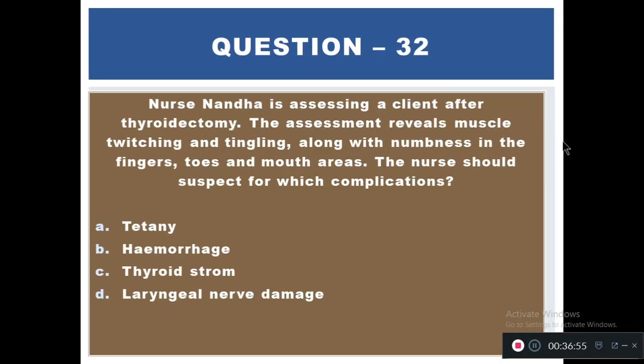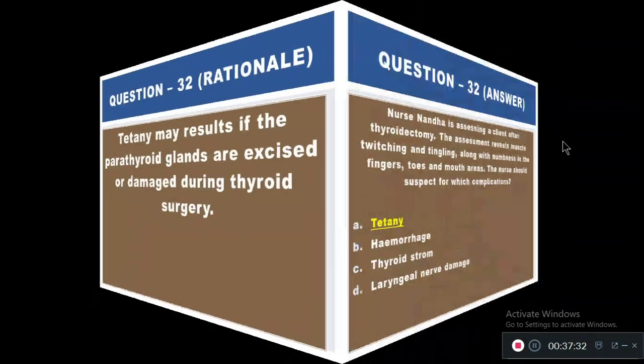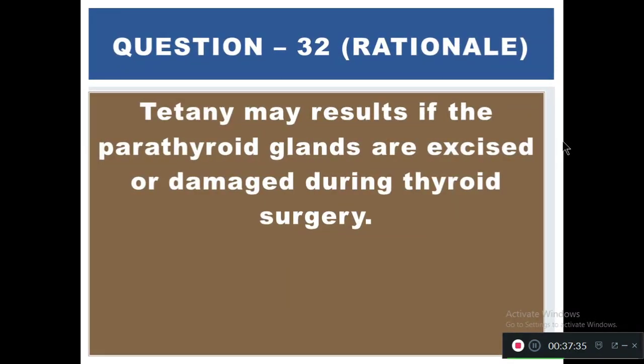Question 32: Nurse Nanda is assessing a client after a thyroidectomy. Assessment reveals muscle twitching and tingling along with numbness in the fingers, toes, and mouth areas. The nurse should suspect which complication? Options: A) Tetany, B) Trousseau's sign, C) Chvostek's sign, D) Laryngeal nerve damage. The right answer is A — tetany. Tetany may result if the parathyroid glands are excised or damaged during thyroid surgery.